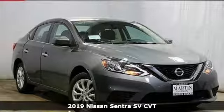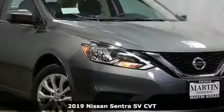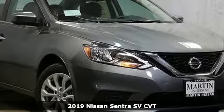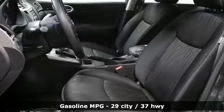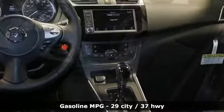It's a new 2019 Nissan Sentra. Who says your commuter car has to be a commuter car? Upgrade your drive with this Sentra. And with features like these, every drive is a pleasure.